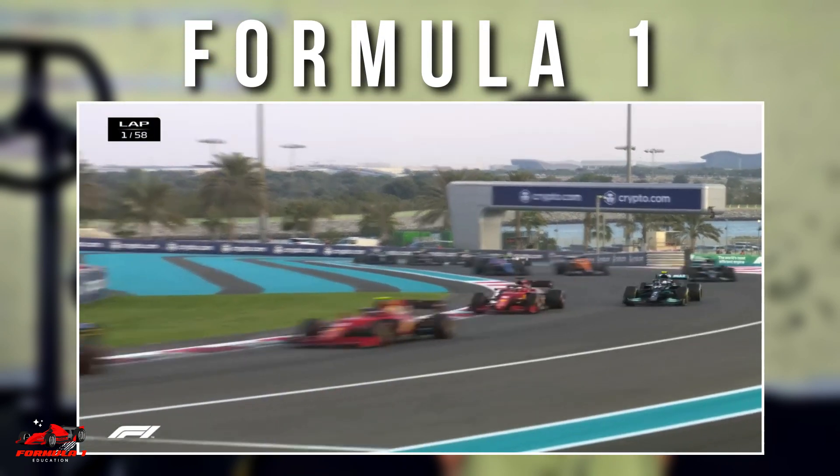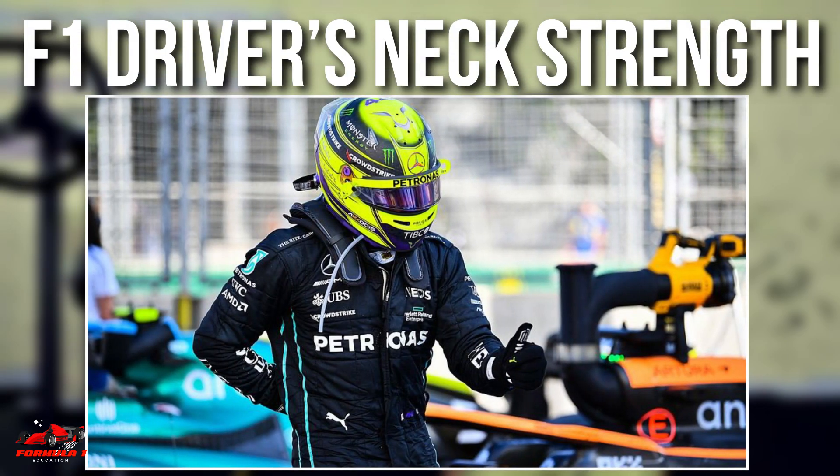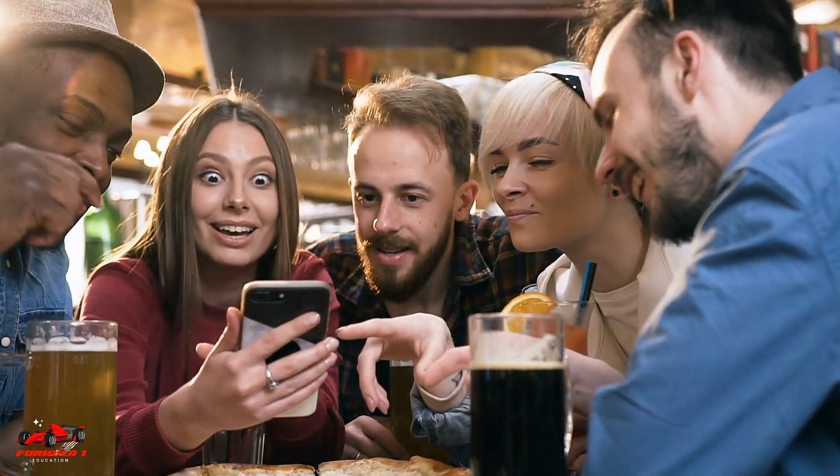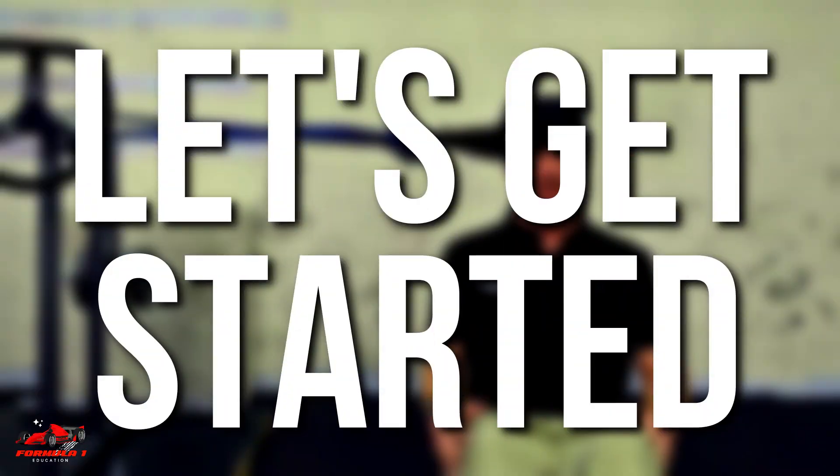If you are a fan of Formula One, you might have noticed that commentators and pundits often speak about an F1 driver's neck strength. In this video, we will look at why Formula One drivers focus a large amount of time training their neck muscles. Let's get started.